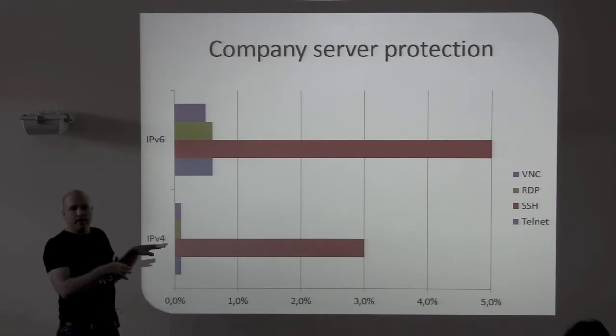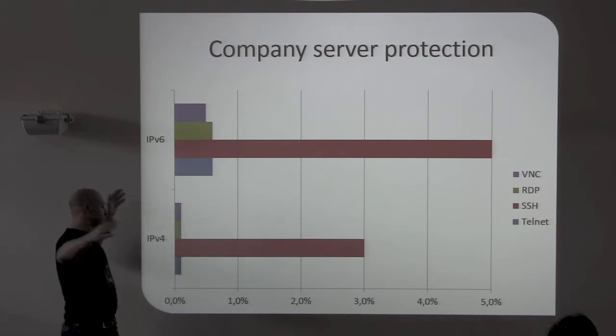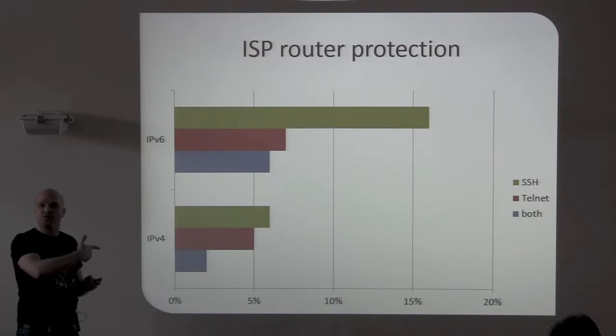You'll find that in the slides from Hack in the Box Malaysia in 2012 — you can download that. Then what I also did: I tested all the routers on the path to those servers. I did a traceroute to every server on IPv4 and IPv6, and did the same for the routers on the path.